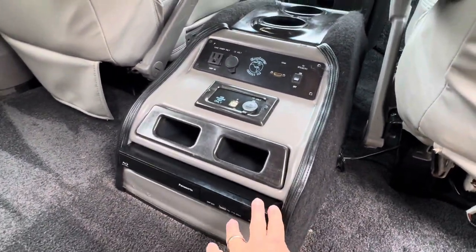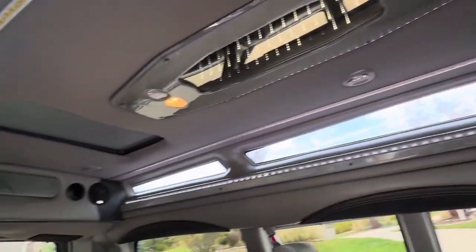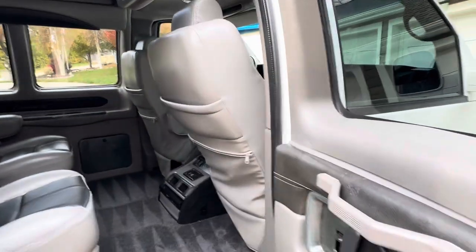There's the DVD player right there, and it has beautiful custom lighting throughout. It also has power and heated front two seats.